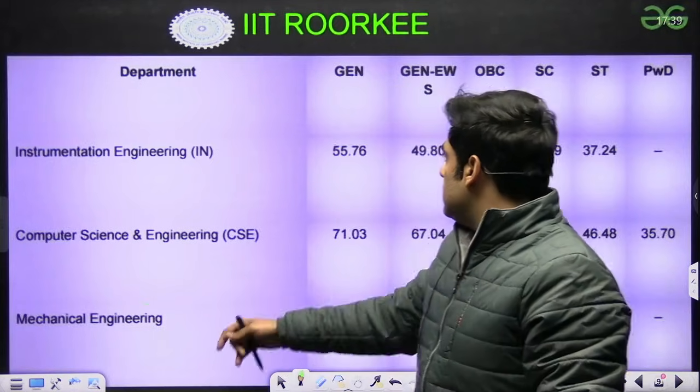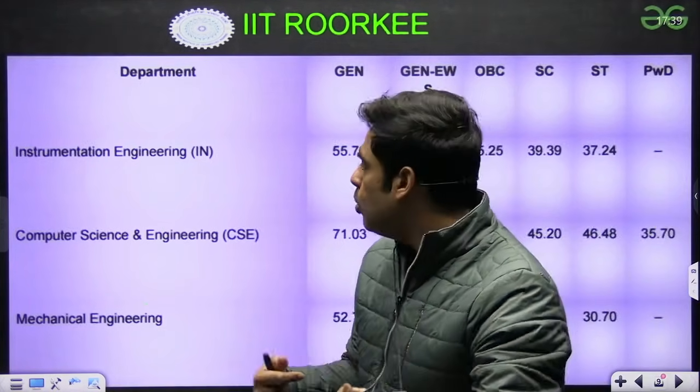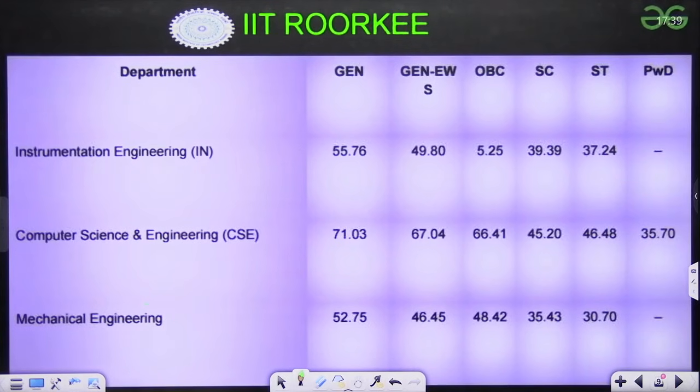Next is IIT Roorkee. For IIT Roorkee, we have marks instead of scores: Instrumentation 55.76, CSE 71.03, Mechanical 52.75.